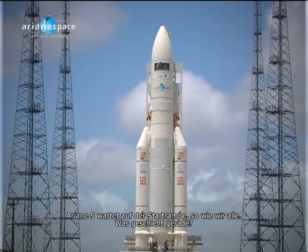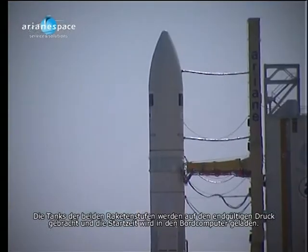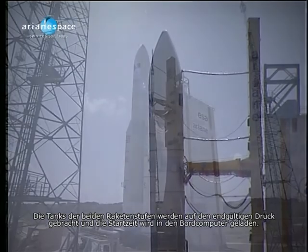Ariane waiting on the pad like we all are. The main stage and upper stage tanks are in final pressurization progress, and H0 time has been loaded into the onboard computer.